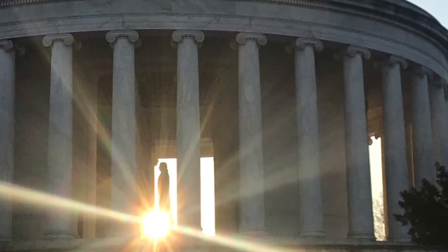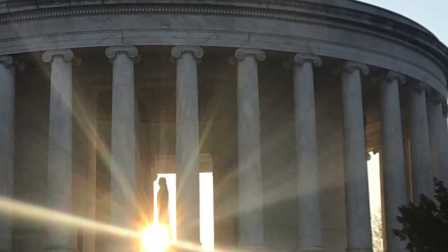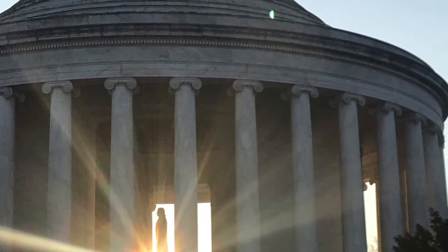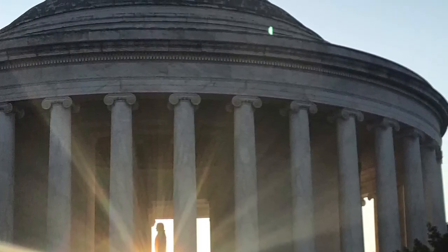Ten of my favorite buildings in Washington, D.C. It's hard to pick ten, but the Jefferson Memorial is one of my favorites. Notice I got the sunbeams coming in at Jefferson's feet right at dawn.